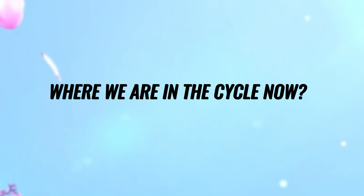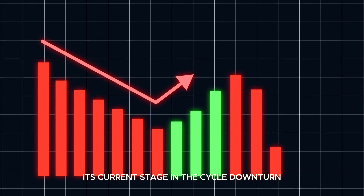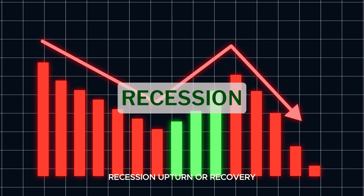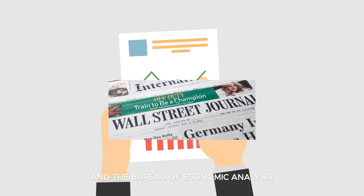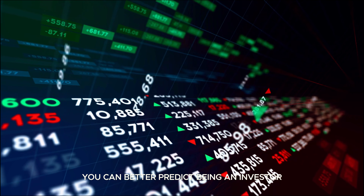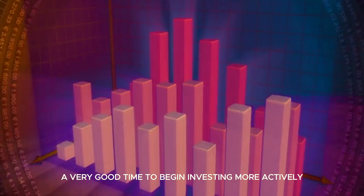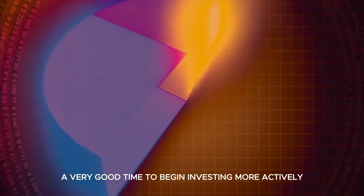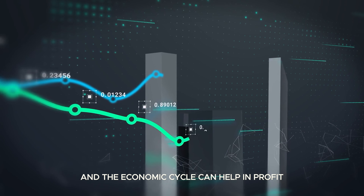To predict the economy's future, it's crucial to understand its current stage in the cycle — downturn, recession, upturn, or recovery. This information can be found in financial newspapers like the Wall Street Journal and the Bureau of Economic Analysis. When you know the current economic cycle, you can better predict opportunities as an investor. When the economy is in a deep recession, the next phase will be an upturn — a very good time to begin investing more actively. Understanding sector rotation and the economic cycle can help you profit regardless of the current economic state.